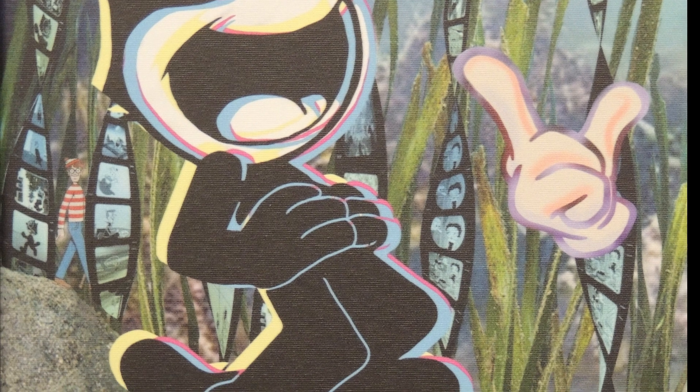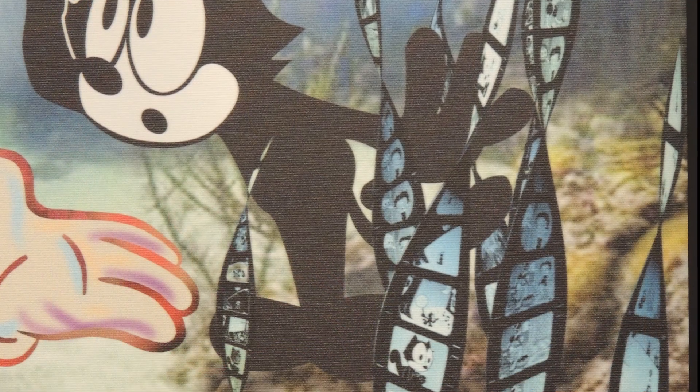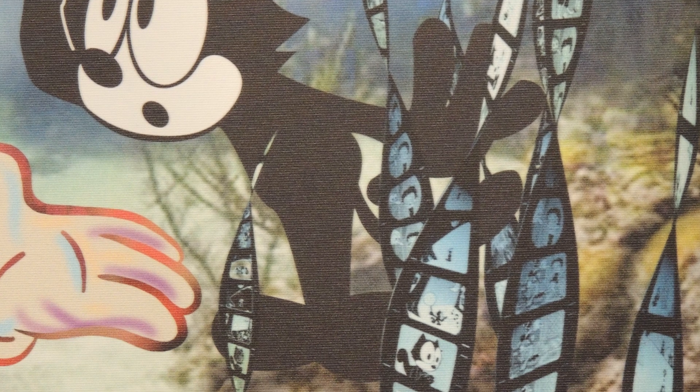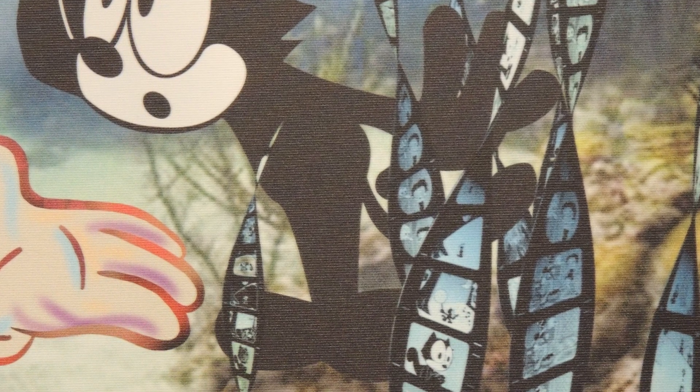Felix also appeared in comic books and was revived for television in the 1950s. The seagrass echoes the helix shape of DNA and film segments — they float in the water like memory fragments.